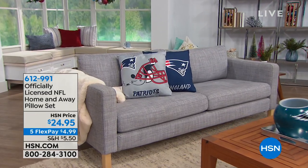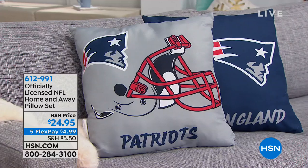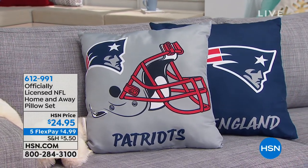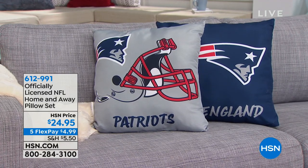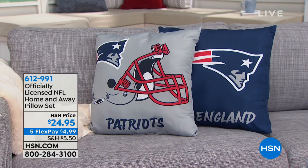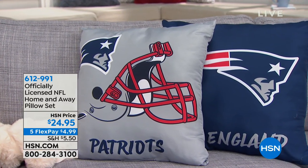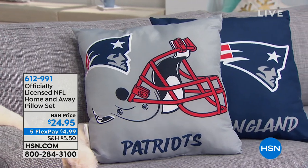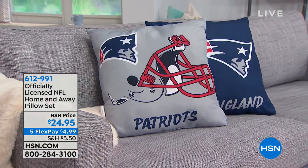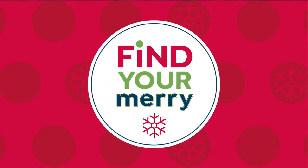We also have a pillow set that people are picking up today — a wonderful way to complete the look. It's a two-pack for $24.95, machine washable, easy care, tumble dry low. You can bring them home on five FlexPay of $4.99. If you buy the throw and the pillows, you're still under $11 on FlexPay. You get home and away colors — one with the helmet design for away, and the bold color with the team logo. They're 18 by 18 inches — item 612991.